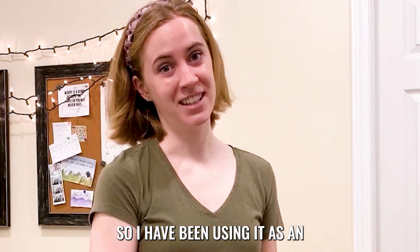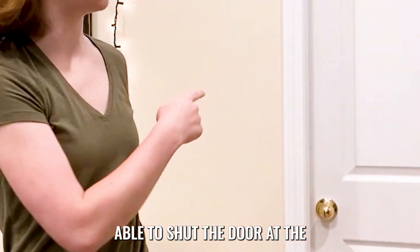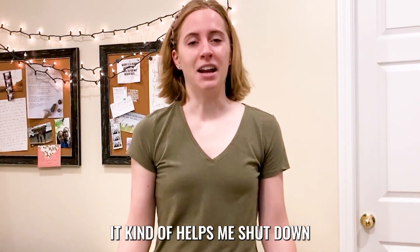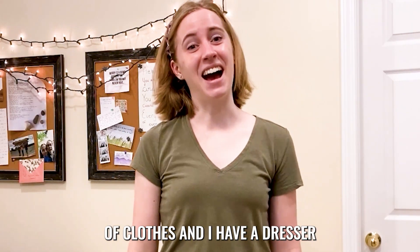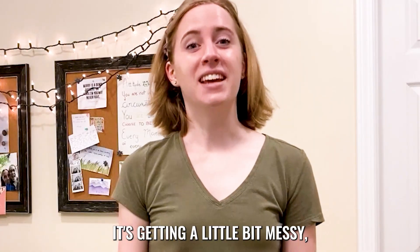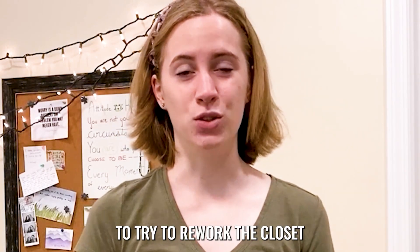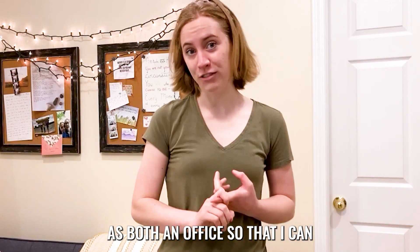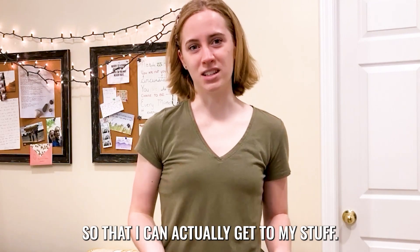I have a giant walk-in closet, so I have been using it as an office because I love being able to shut the door at the end of the day and not see my laptop, not see my desk at all. It kind of helps me shut down from work. That being said, I have a lot of clothes and I have a dresser in there, plus multiple shelves. It's getting a little bit messy and crowded, so I wanted to use this opportunity to rework the closet office — to make it work as both an office where I can do a video call if I need to, and as a closet so I can actually get to my stuff.